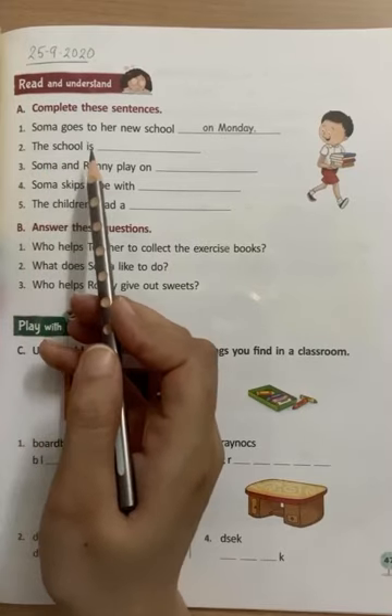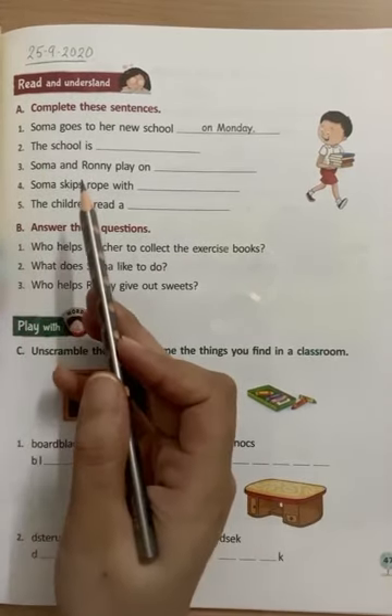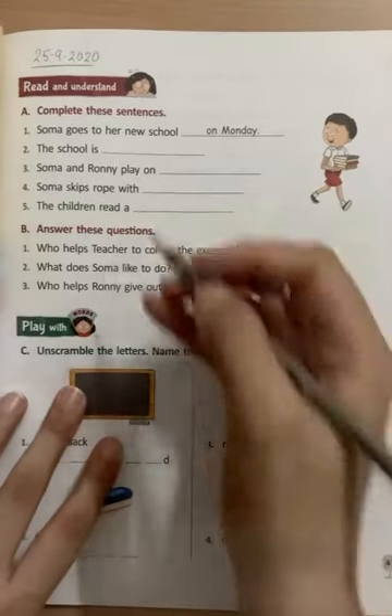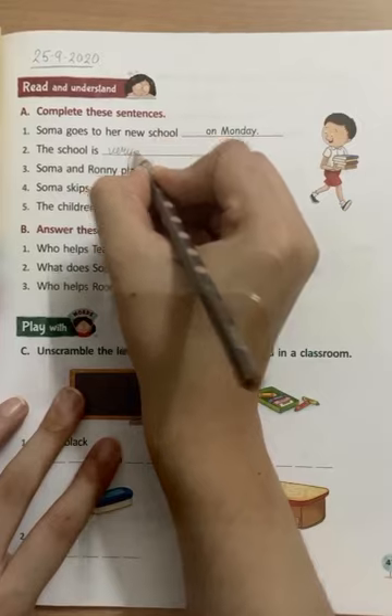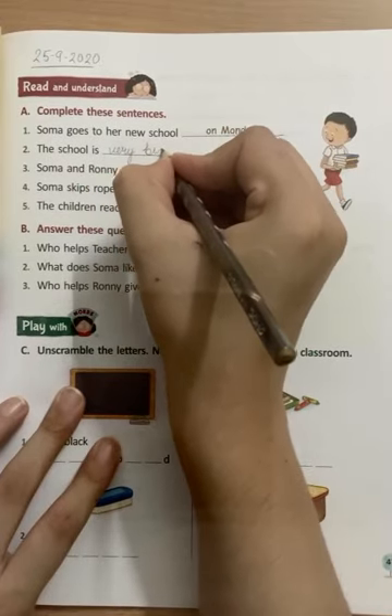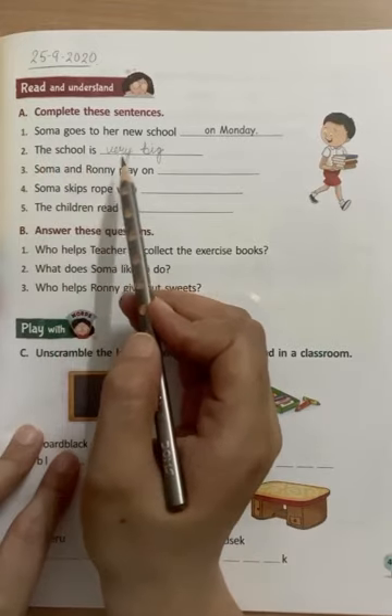Number 2: The school is — school kaisa hai? The school is very big. So we will write 'very big' here. The school is very big.